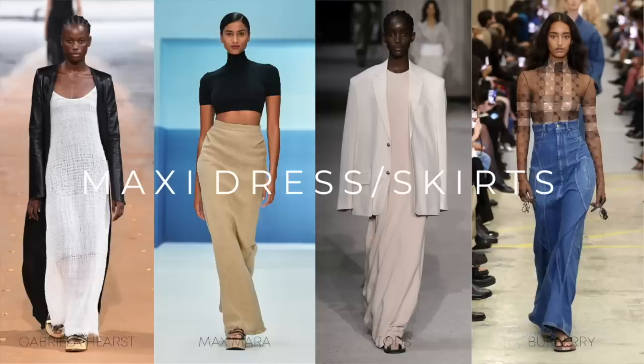Onto trend number four and that is maxi dresses and maxi skirts. This is music to my ears being a petite girl. For years I've worn maxi dresses and most of my midi skirts tend to fall into that mid maxi length anyway, but I'm really happy that there's a big focus on them this spring summer. As we've seen on the catwalks from the likes of Burberry and Max Mara, we've got those really lovely free flowing skirts in the more unconventional fabrics such as denim and cotton. I do already have a few black maxi skirts but to update my spring summer wardrobe this year I have invested in the denim maxi — I wish I'd bought one of these sooner.